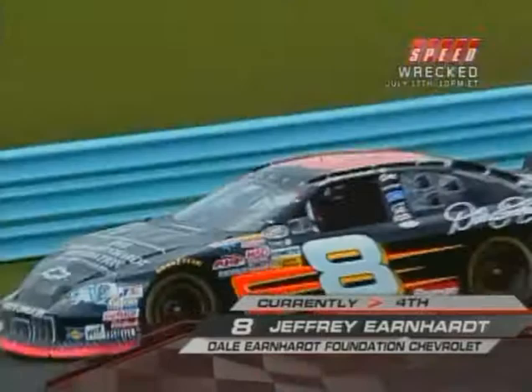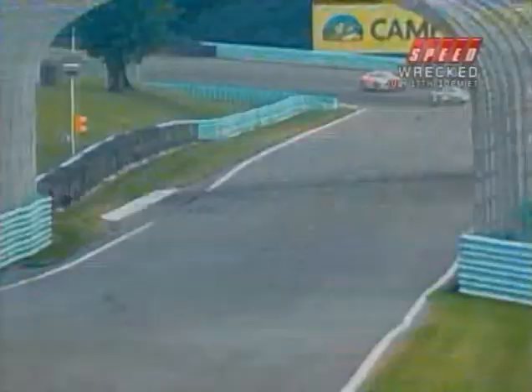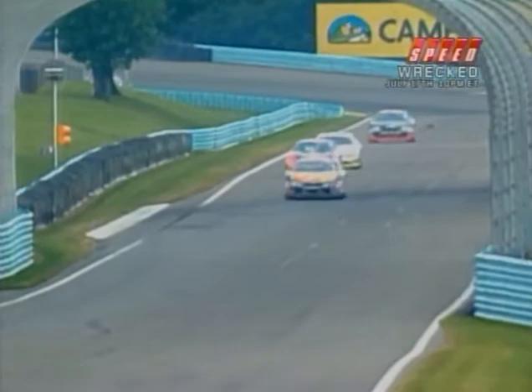Jeffrey Earnhardt ran his first road course at Lime Rock a year ago. That's the Dale Earnhardt Foundation Chevrolet. DEI has three cars in this race: Trevor Bain, Jeffrey Earnhardt, and Jesus Hernandez.